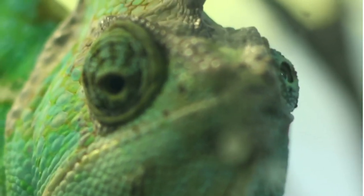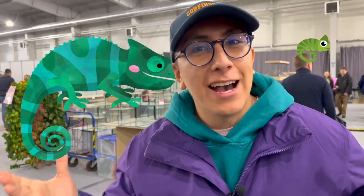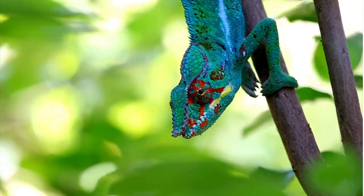Did you know that chameleons can turn their eyes independently in whatever direction they want? That means they almost have a vision of 360 degrees — that's the kind of vision you get when you're trying to copy during your tests. Did you know there are different species? You can find ones that are the size of a thumb and others that are the size of a house cat. I've always been impressed by these animals that can change color.